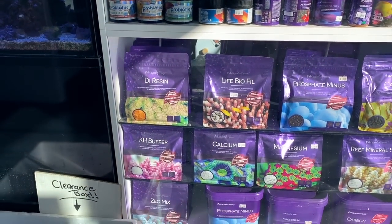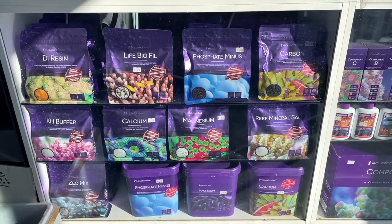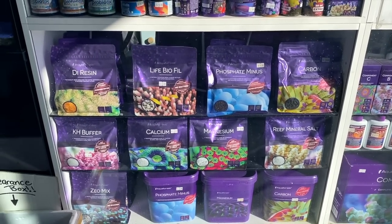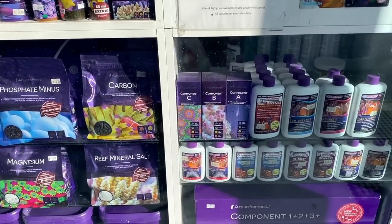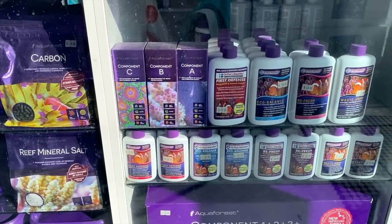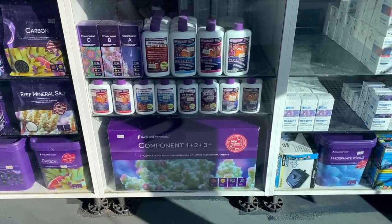Got the Aqua Forest range of powdered supplements including their Reef Minerals, Salt Carbons, Life Biofil, and their DI Resin. Over here we've got the Aqua Forest Component ABC, Dr. Tim's range, and Aqua Forest Components one, two, three.